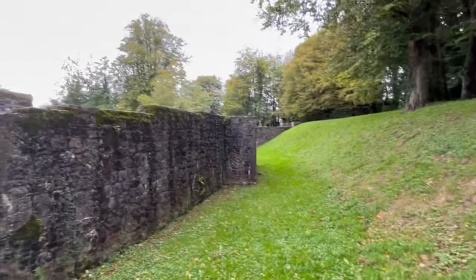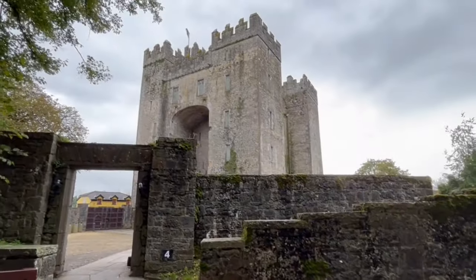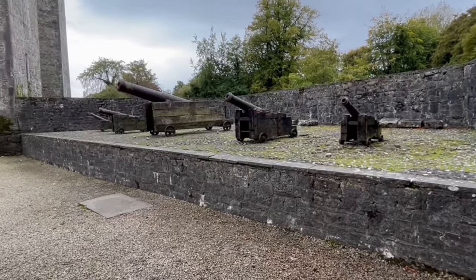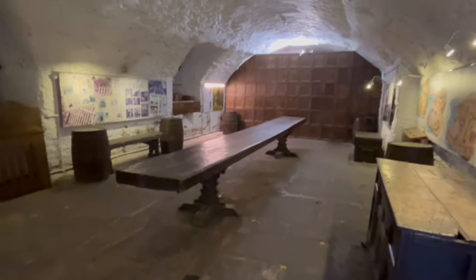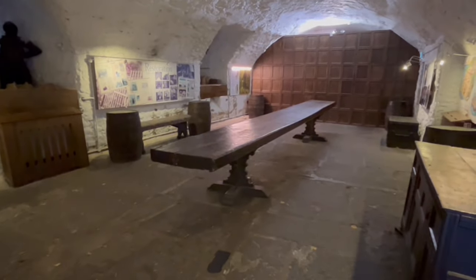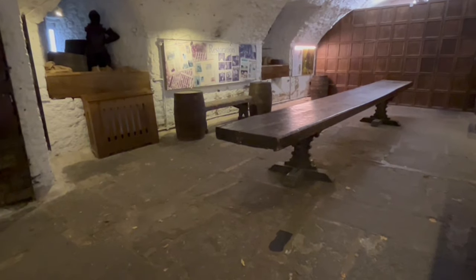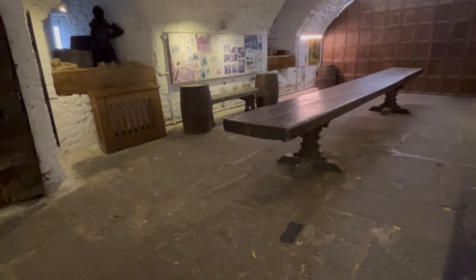This is the moat around Bunratty Castle, and this is the front entrance. There are four cannons at Bunratty Castle, and here's another view. This is the lowest level of the castle — the ground floor — with a big banquet table. It's been restored from 1954 to 1960.